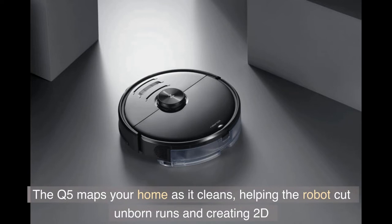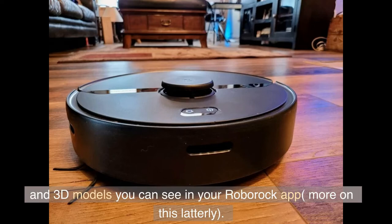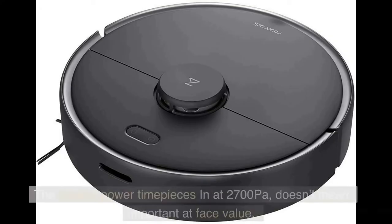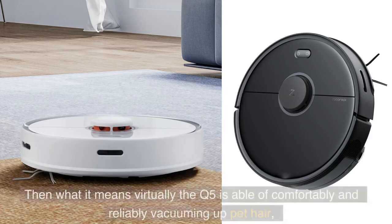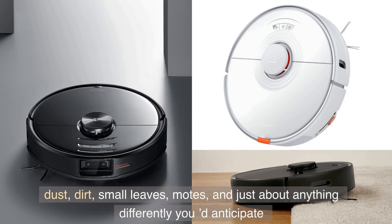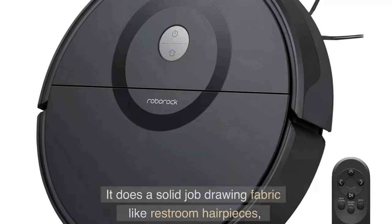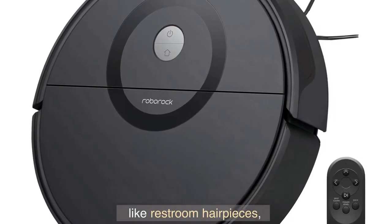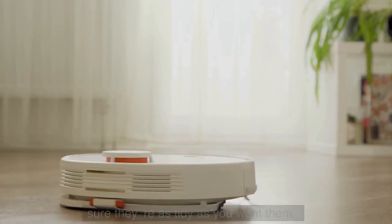The Q5 maps your home as it cleans, helping the robot cut future runs and creating 2D and 3D models you can see in your Roborock app. The suction power clocks in at 2,700 pascals — in practice, the Q5 is capable of comfortably vacuuming up pet hair, dust, dirt, small leaves, and just about anything you'd expect a vacuum to pick up. It does a solid job cleaning fabric like bathroom rugs, but you may want to have the Q5 run a few cycles to make sure they're as tidy as you want.